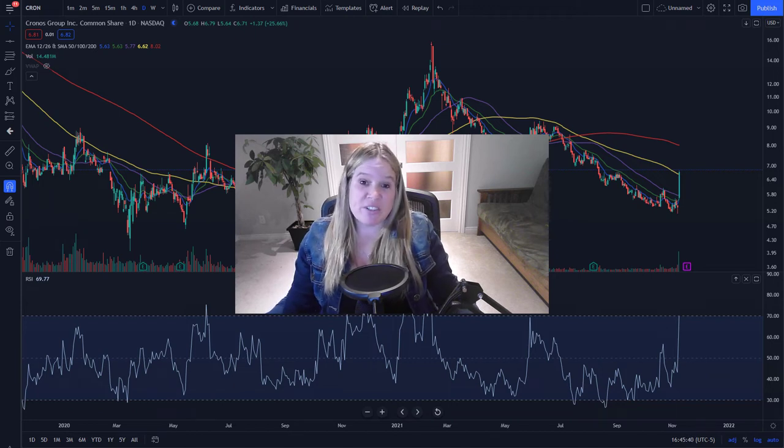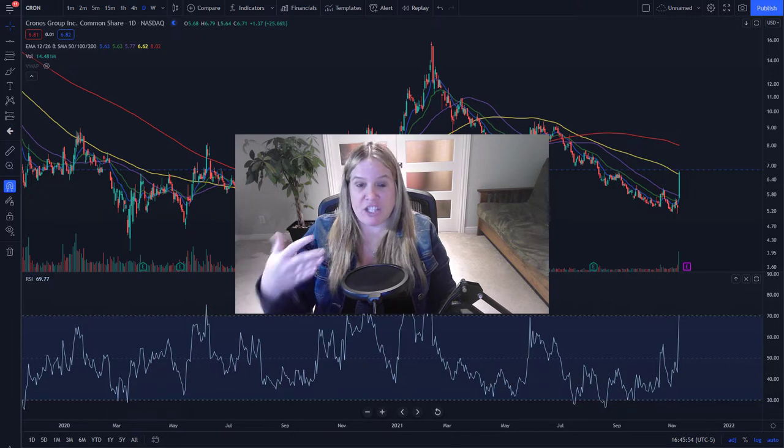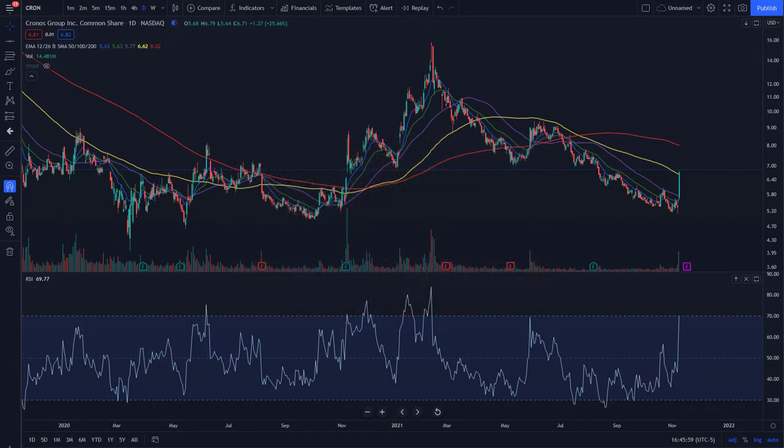Today was a good day for the bulls in the MJ sector. I'm taking a look at the same tickers I've been looking at over the last couple of videos, and also a new one. We had a big day today, so what we want to look at is if we have changed any trends along the way and if we can possibly see some continuation beyond this move.